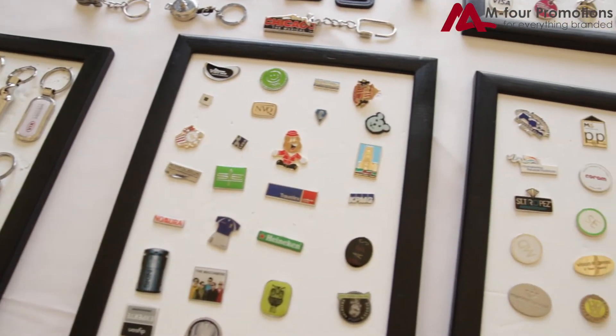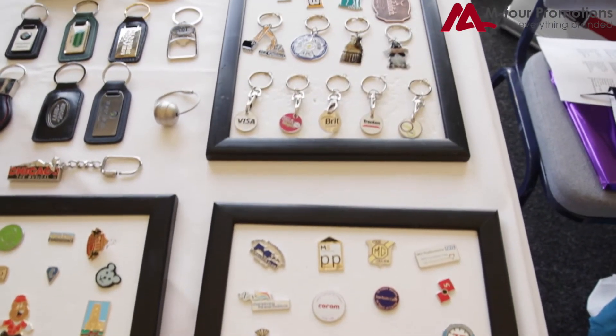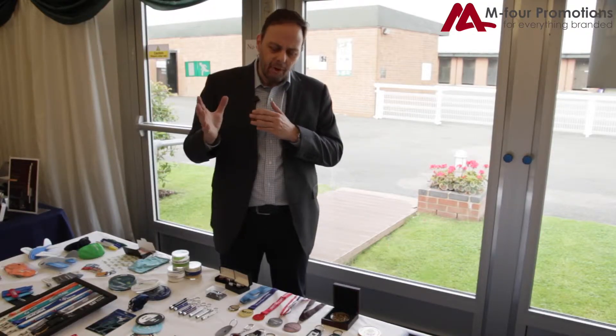That's moved on to producing trolley coin key rings, which have become very popular. One thing we also do a lot of is key rings — key fobs, metal tags, all types of spinning key rings.